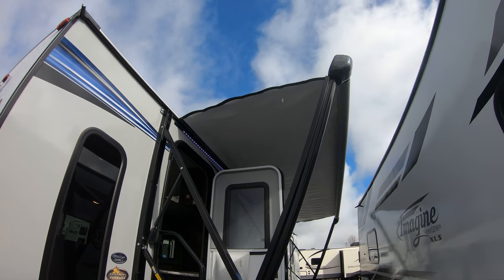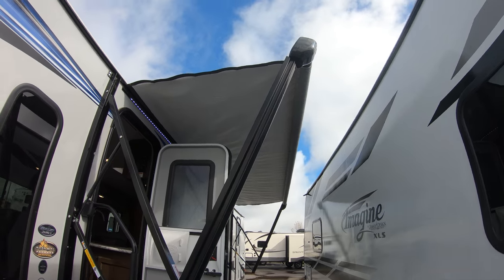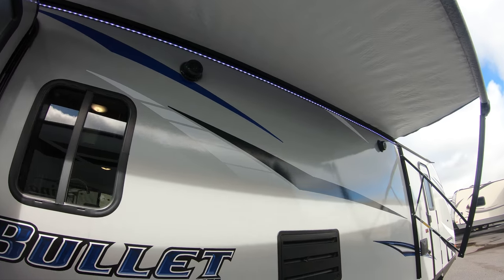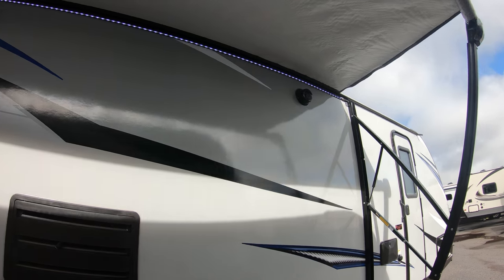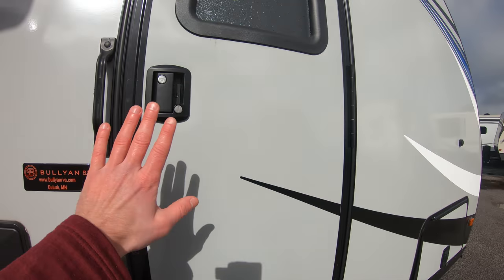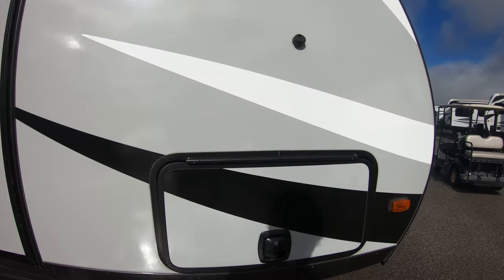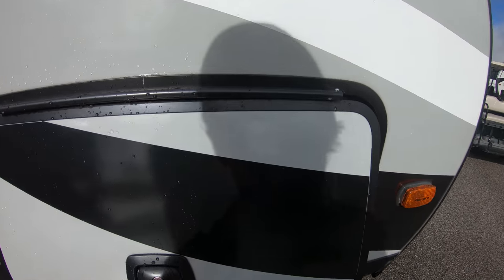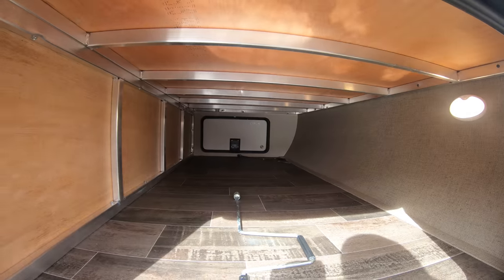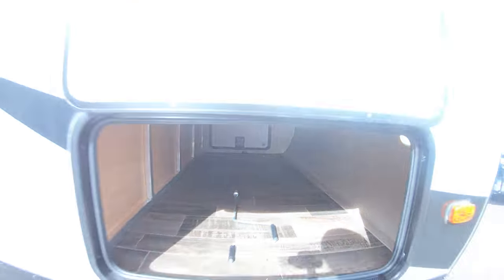We have our awning slightly out — not all the way because of the unit next door. You can see our beautiful LED lights up there and our speakers that can really rock the campground. We have our outdoor shower. This door goes directly to the bedroom, which is nice — a direct route to the bedroom. Here's our slam latch magnet. Nice passenger storage, and you can see that aluminum construction with a nice light inside.